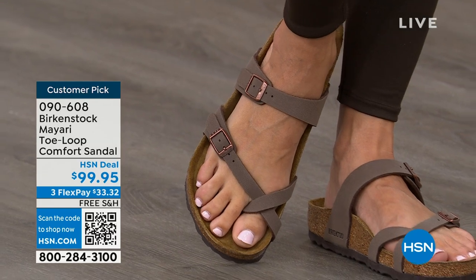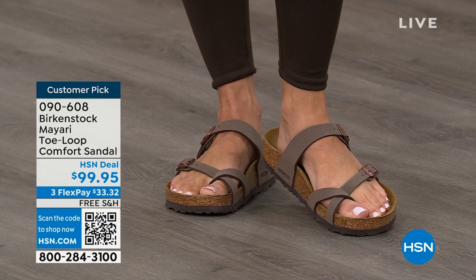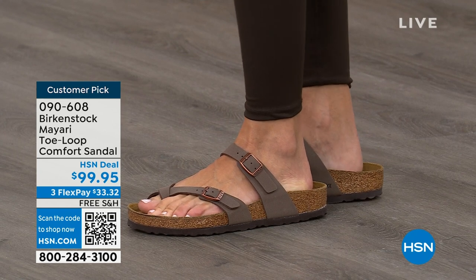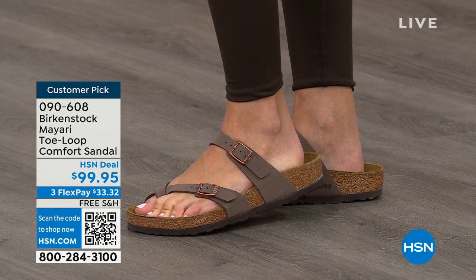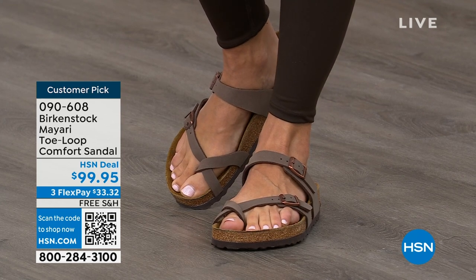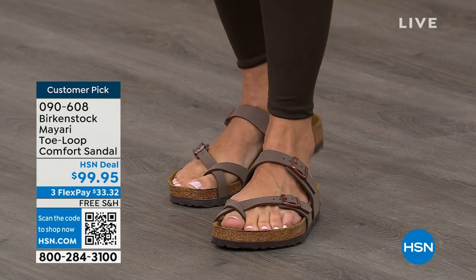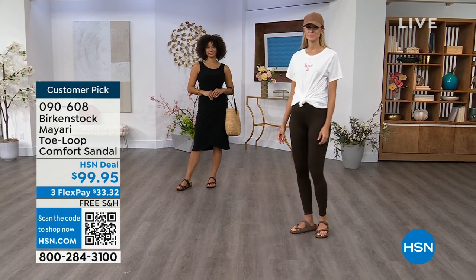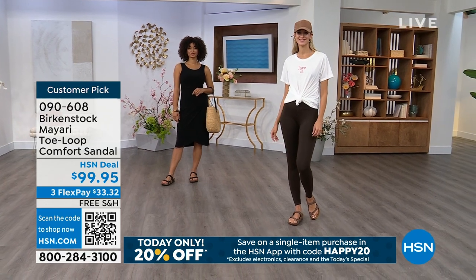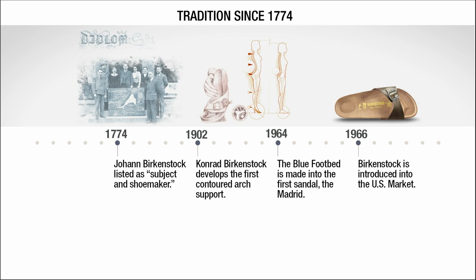If you wear Birkenstock already, you probably live in them — you don't want to wear any other shoes. And if that's the case and you're just looking for new styles and new colors, it's great that you can shop at HSN or hsn.com. You can read reviews because these are customer picks, and then you can get the brands that you want. And throughout the show, we're going to talk about a little bit of the history and show you the timeline of Birkenstock, because when we say consistent, that's what we mean.